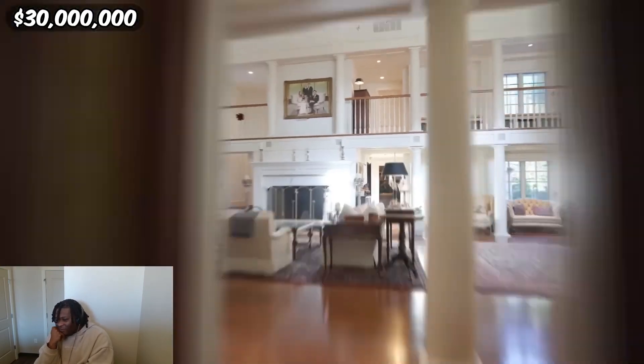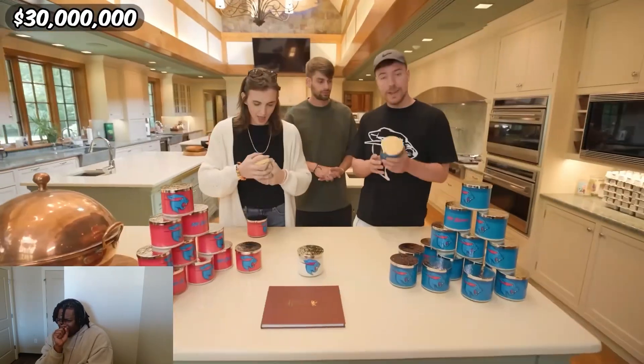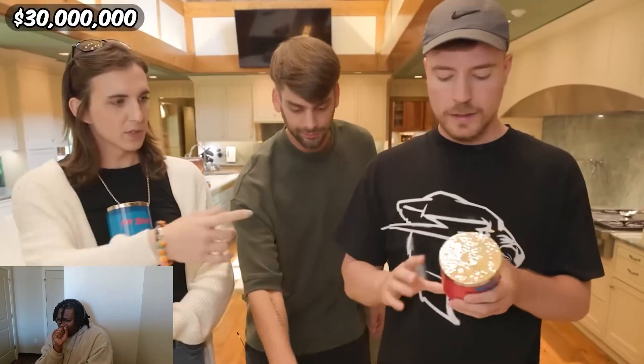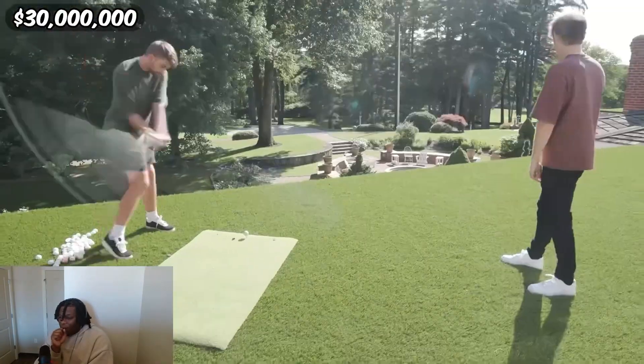Past the living room and the office was the grand kitchen where the owner had left a little gift for us. The owner of this place got rich making candles, so he made us custom MrBeast candles. That one smells like the beach — how do they put the beach in a candle? Chandler discovered she can pick golf balls off the roof.